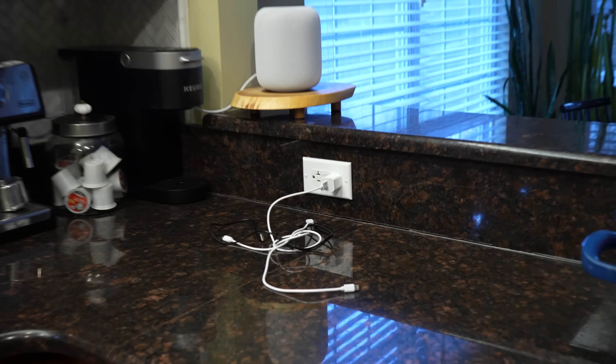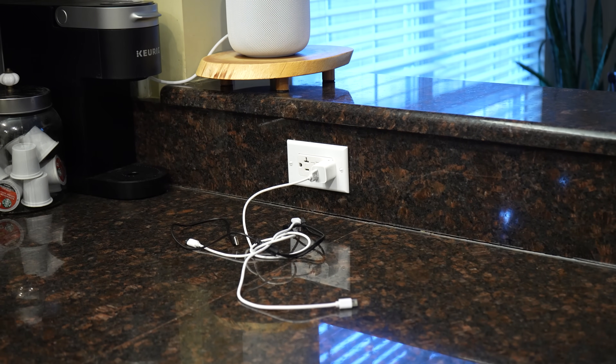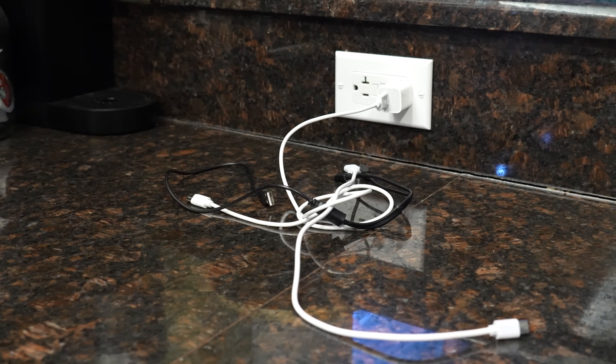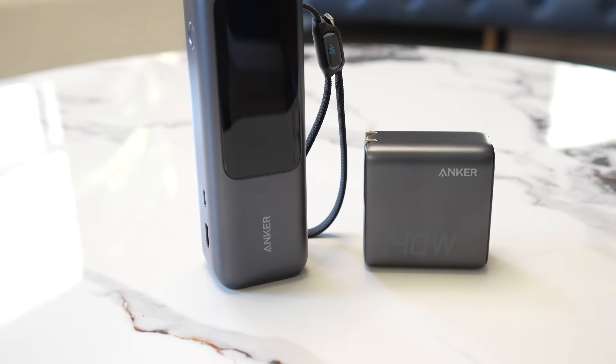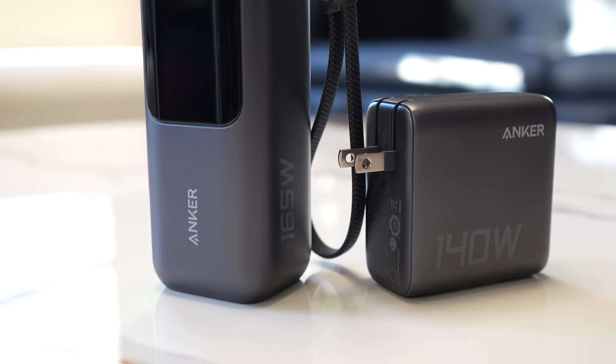Before we get to the next automation, I want to talk about something that drives me crazy, and that is charging cables all over the house. Cords from MacBooks, iPhones, and other devices are always laying around, especially on the kitchen counter. That's why I'm excited to tell you about the sponsor of today's video, Anker, and their new charging solutions that have really helped me solve this issue.